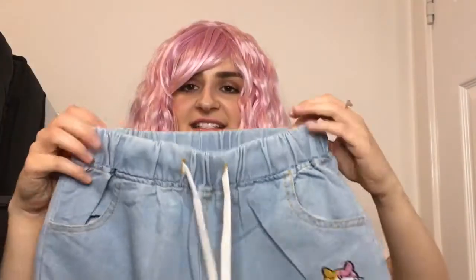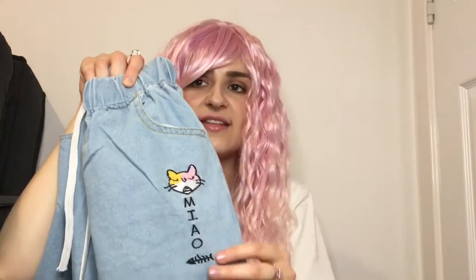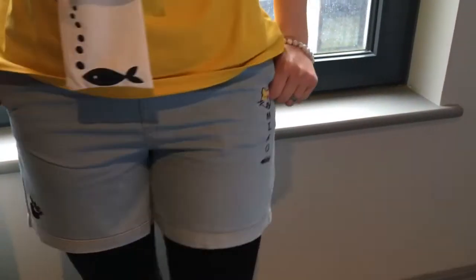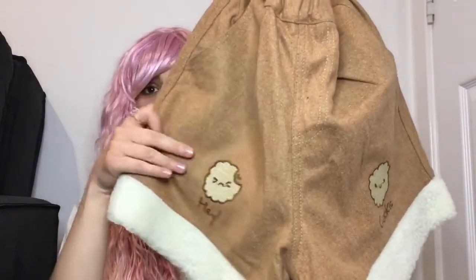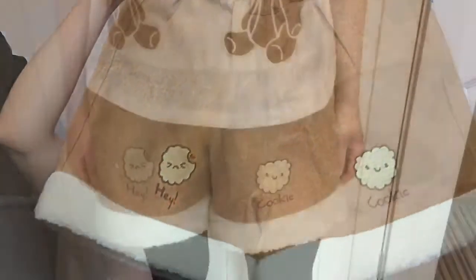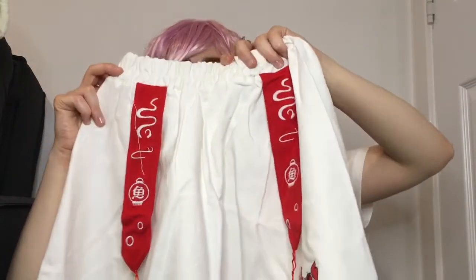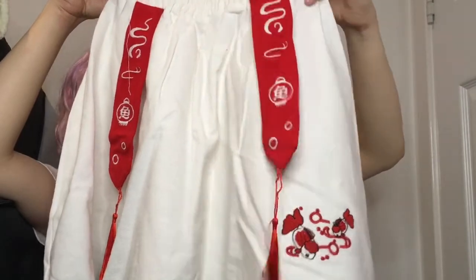I have these elastic-waisted shorts with a string and a cat head on them — really cute with pockets on the back. I really love these shorts because they look so different. They have fluff at the bottom and they've got cookies on that say 'hey cookie' — I love these. And then another particular favourite of mine is this skirt — a Japanese style skirt with some fish on. I just think this skirt looks beautiful.